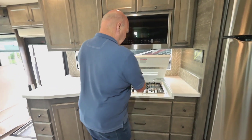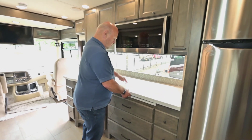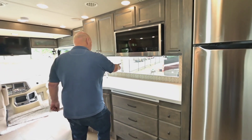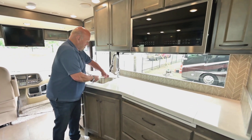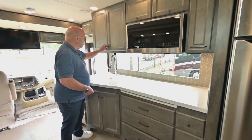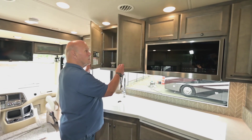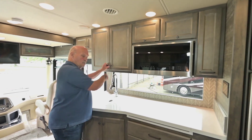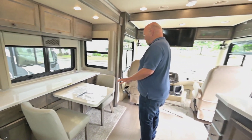Three-burner gas cooktop. People love the window in the kitchen. Stainless steel sinks, and lots of adjustable cabinets.